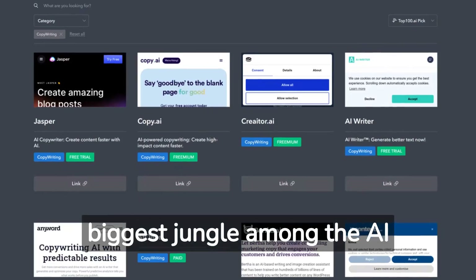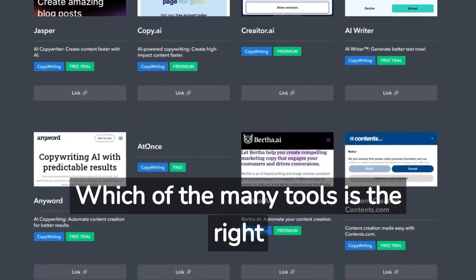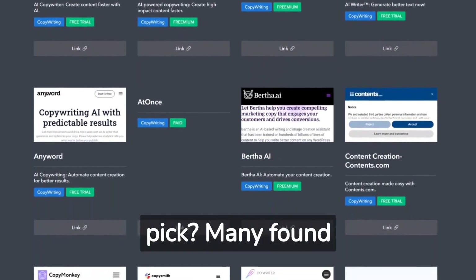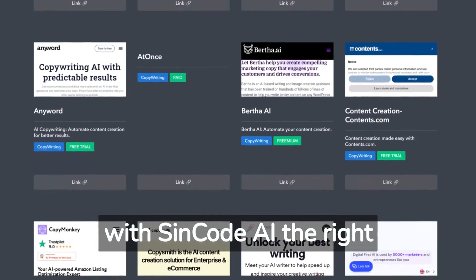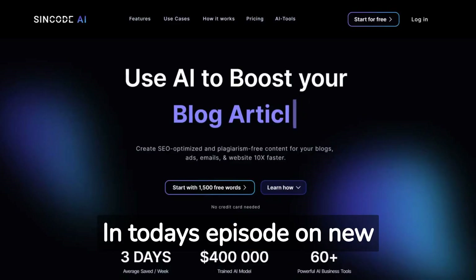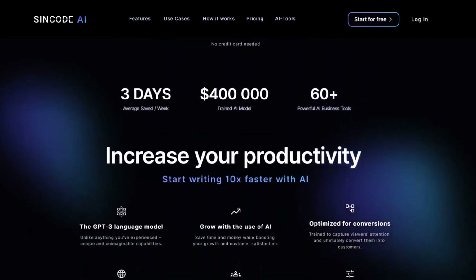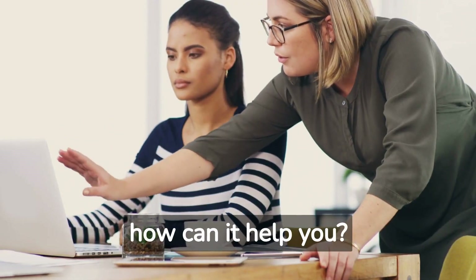Writing AI tools are the biggest jungle among the AI-powered tools. Some users feel lost — which of the many tools is the right pick? Many found with Syncode AI the right tool for their needs. In today's episode on new AI marketing tools, we are introducing Syncode AI. So why is this tool awesome and how can it help you?